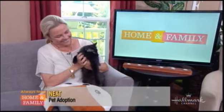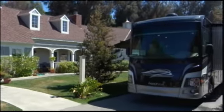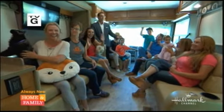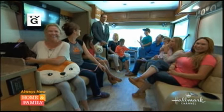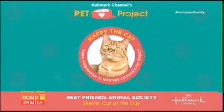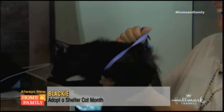Adopt a Shelter Cat Month is underway — we've got another kitty. We are one big happy family, RVing it in the backlot of Universal Studios. Throughout this month, Hallmark Channel has teamed up with Best Friends Animal Society to help find homes for homeless cats in need. Susan Browning is here, and Best Friends rep Michelle Sathy.